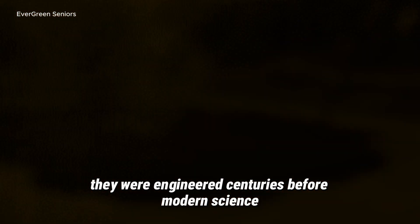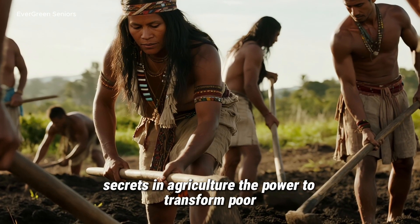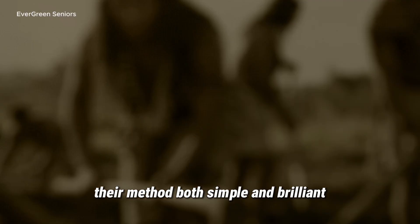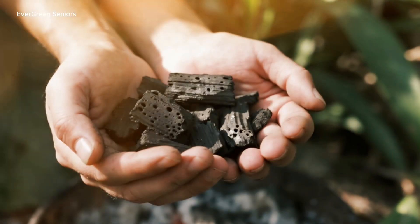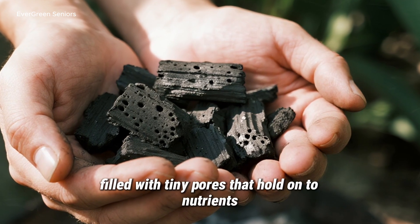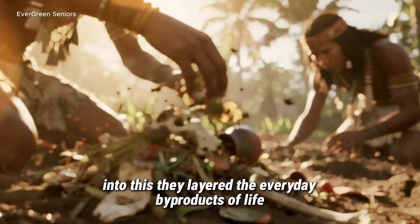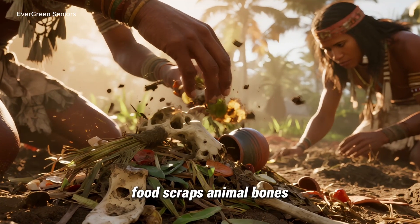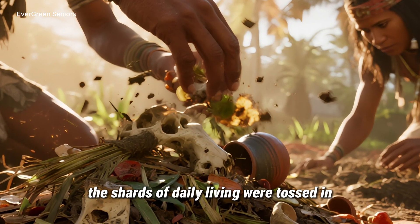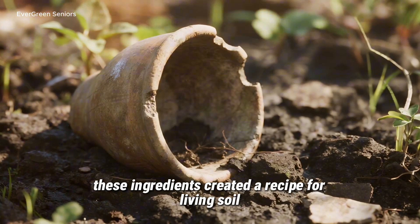Centuries before modern science, the indigenous people of the Amazon had unlocked one of the most remarkable secrets in agriculture — the power to transform poor, lifeless ground into an agricultural treasure. Their method? Both simple and brilliant. They began with charcoal — not ash that washes away in the rain, but slow-burned charcoal filled with tiny pores that hold on to nutrients like a sponge. Into this, they layered the everyday byproducts of life: food scraps, animal bones, fish remains, crop residues, even broken pottery. At first glance, it might seem like garbage, but together these ingredients created a recipe for living soil.